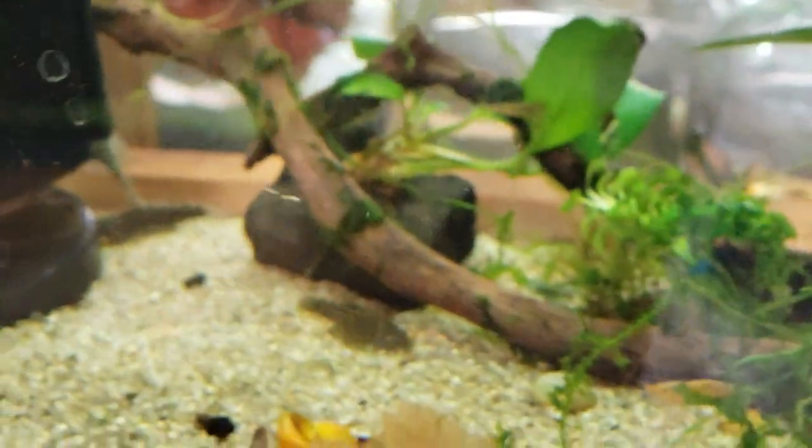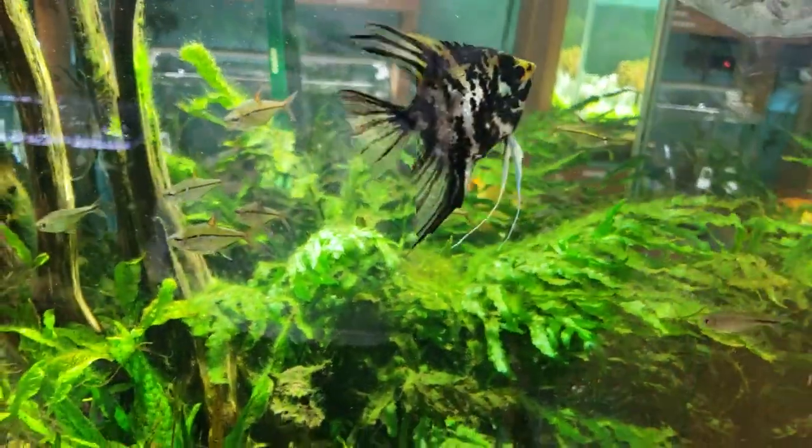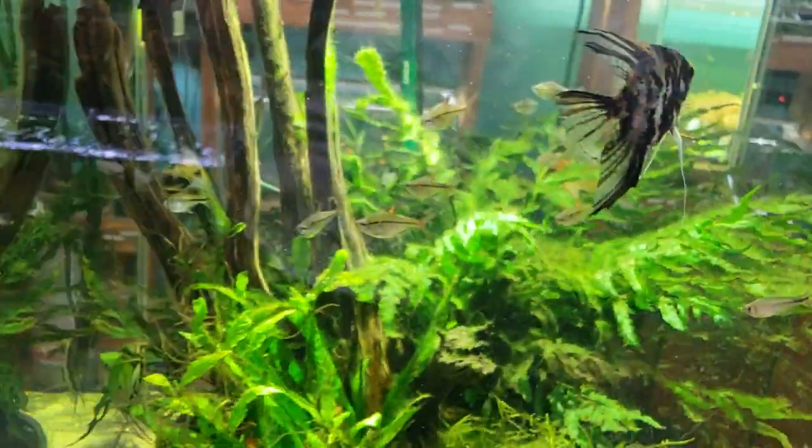I hope you guys enjoy checking out some of these fish. I hope you check out Aquarium Zen if you come into town sometime and you're in Seattle. Thanks, guys. Don't forget to like and subscribe, as well as comment about what you'd like to see next time I'm here.